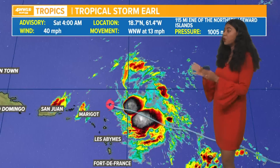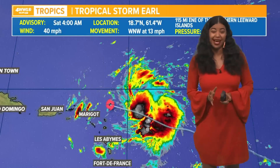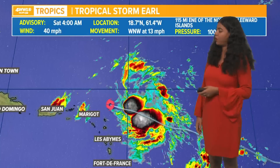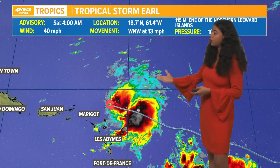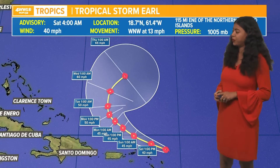We're continuing to watch tropical storm Earl. It is running into strong westerly wind shear — you can see a lot of the convection is found on the eastern side of the center of this system. It is moving pretty good to the west-northwest at 13 miles per hour with winds of 40 miles per hour. This system is expected to bring some gusty winds, heavy rainfall, and there's a flash flood potential for a few of the leeward islands, Puerto Rico, and also the British Virgin Islands.